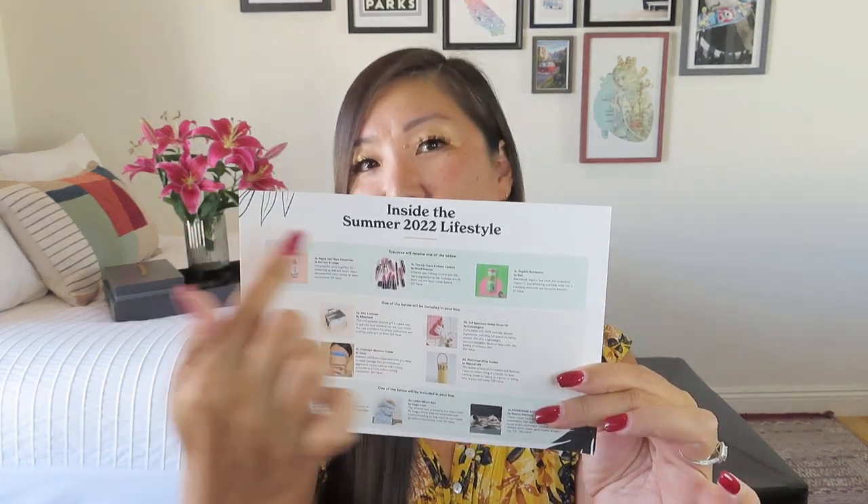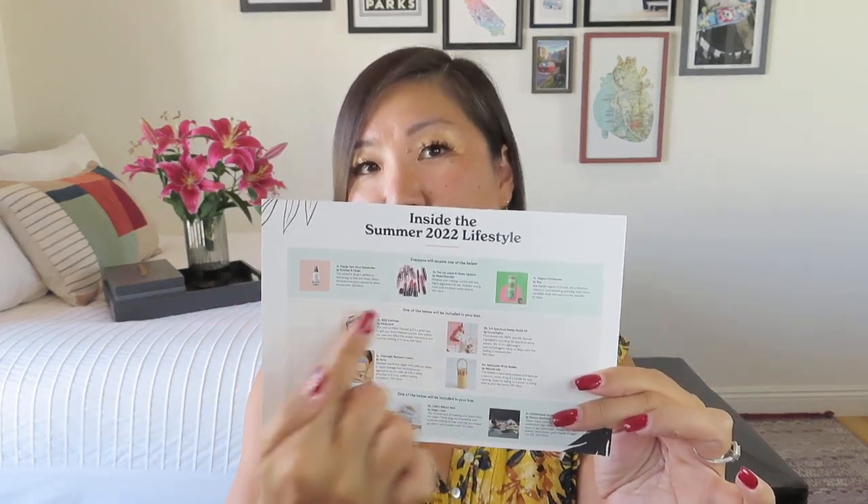I'm going to put this down next to me so I can dive in. It's a two-sided info sheet divided into sections so you can see the different options in each category. It does say that the total retail value on this box was anywhere between $225.50 — and again, this is on an $85 box — or all the way up to $289.